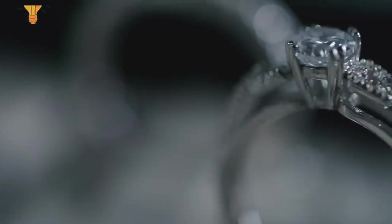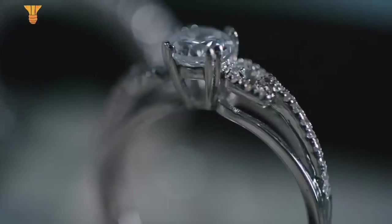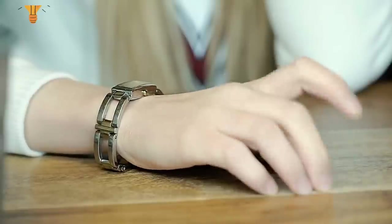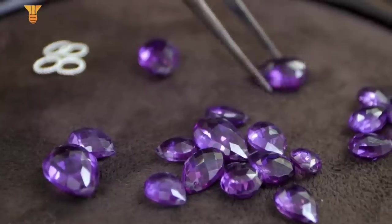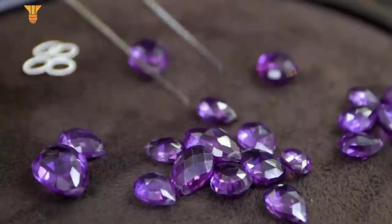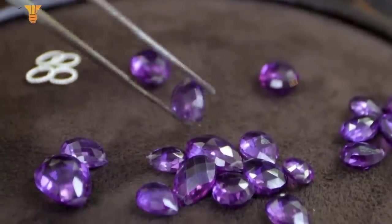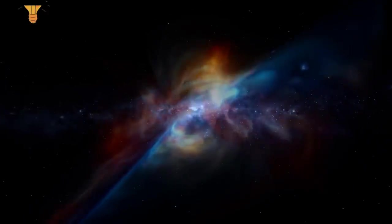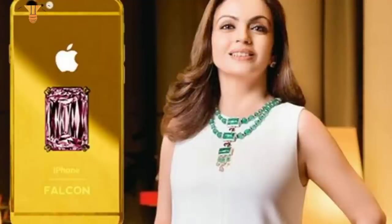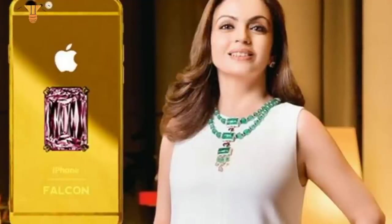Number 1: Falcon Supernova iPhone 6 Pink Diamond. This is first on the list of the most expensive phones in the world and was launched for 48.5 million US dollars by the American luxury brand Falcon. The phone is covered in 24-carat gold and features a truly enormous pink diamond on its rear. The Falcon Supernova is owned by just one person in the world — Nita Ambani, wife of Asia's richest man and owner of the Indian Premier League cricket team.